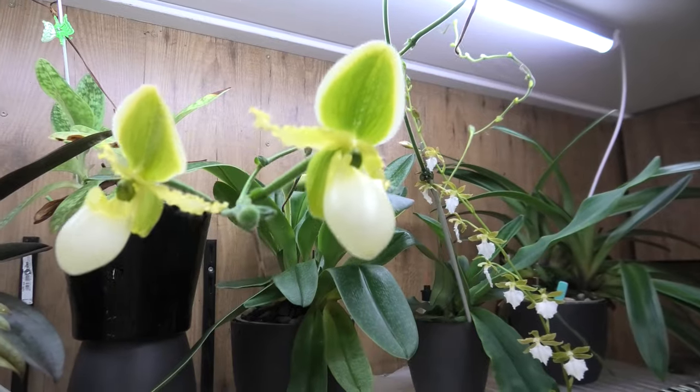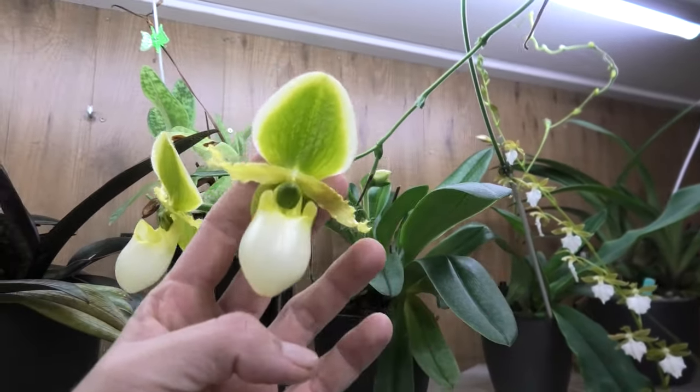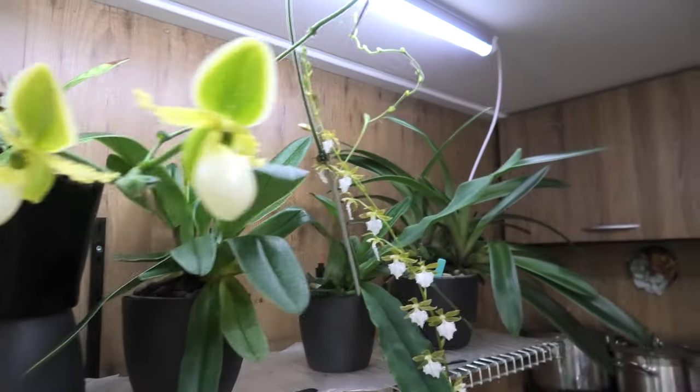If you love slipper orchids, the Paphiopedilums in particular, I would suggest you buy one of these. You have the more regular one and the Alba version. I have the Alba.